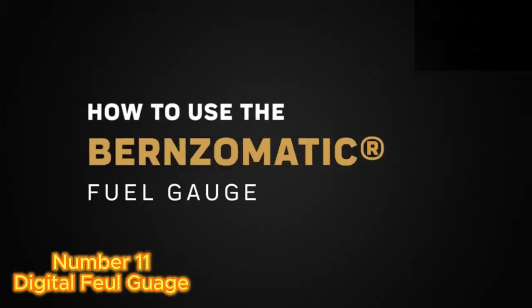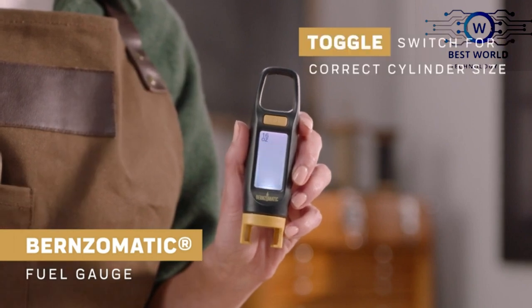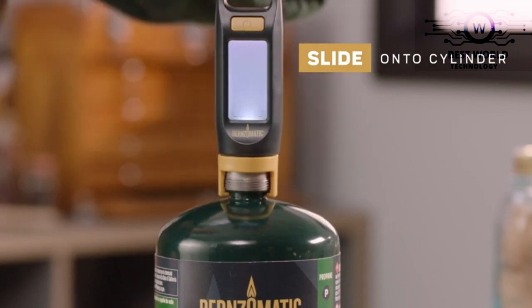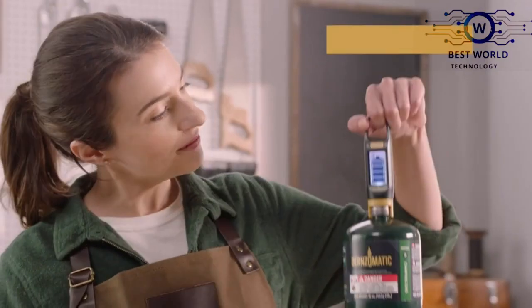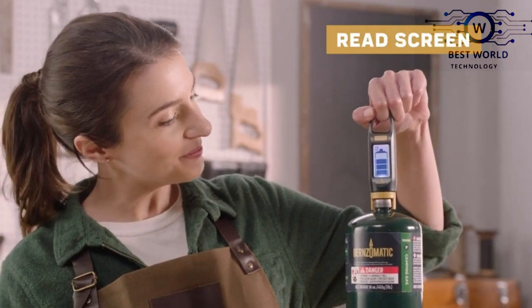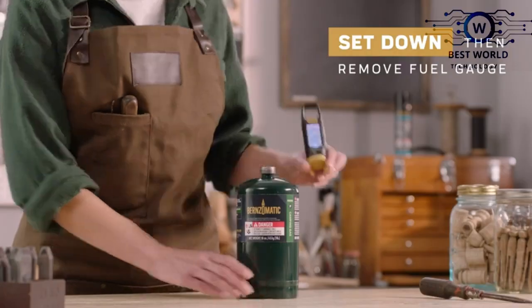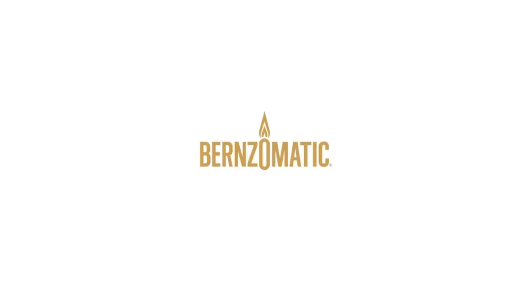Number 11: Digital Fuel Gauge. The Bernzomatic Digital Fuel Gauge indicates the amount of fuel remaining in portable propane tanks used with tabletop grills, portable heaters, lanterns, mosquito foggers, and other propane-powered appliances. This pocket-sized device is easy to use — whether you are out and about or in your garage, just hold the power-on button to turn it on and get the work done.